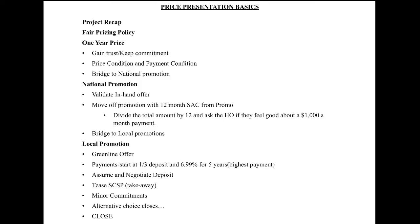In this video, we'll do a role play of a price presentation that will take you through all of the basics needed to help isolate the money, help the customer have value, and to be able to identify a payment and deposit that will work for them.